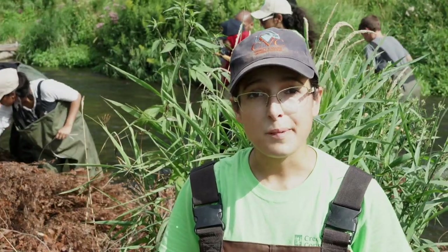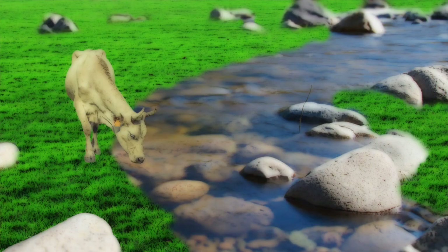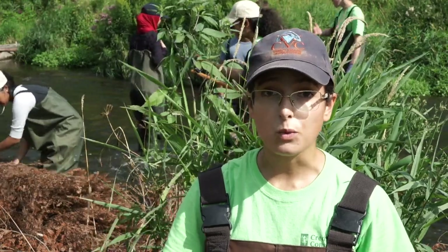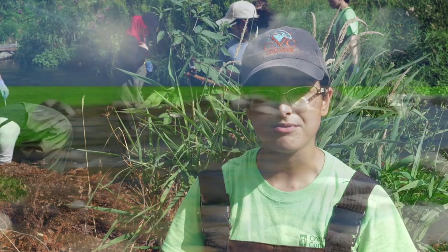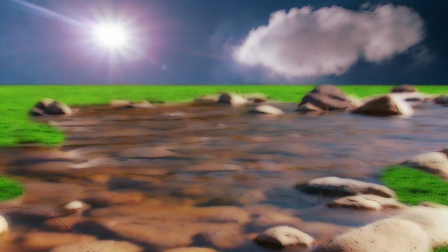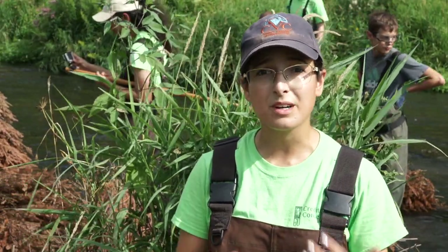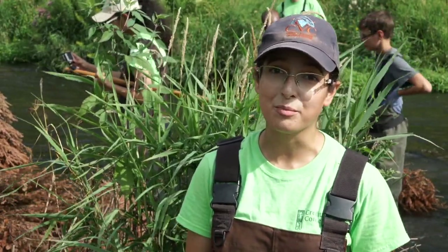This used to be a farm property here, and where the stream was once about 12 to 14 feet wide, due to cattle trampling it actually widened out to almost 22 feet. When the stream is very wide, the water gets very shallow and that allows a lot of surface area for the sun to heat up the water. So we're narrowing down the stream, getting it to be a little bit deeper, a little bit colder, all in an effort to help with climate change.